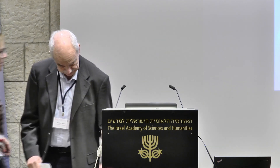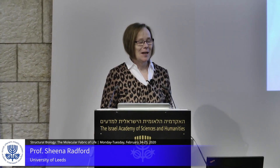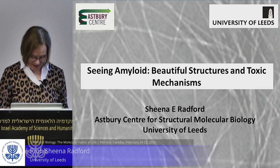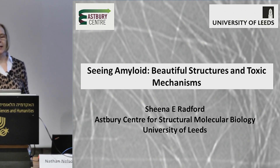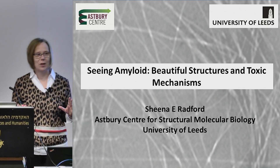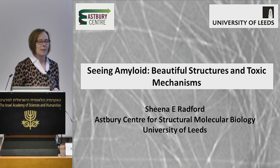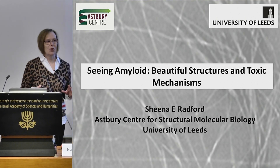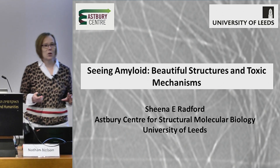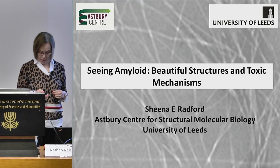Thank you very much, it's a great pleasure to be here. Those of you that know me know I'm a great fan of coming to Israel, so every opportunity I have I love to come back. Today I'm going to tell you a story about amyloid fibers — these aberrant protein assemblies with very beautiful structures that are extremely deleterious for human health. I'll tell you about how we're trying to think about new ways of tackling the deposition of protein into amyloid fibers, which happens to all of us as we age, and earlier in life if we have a mutation.